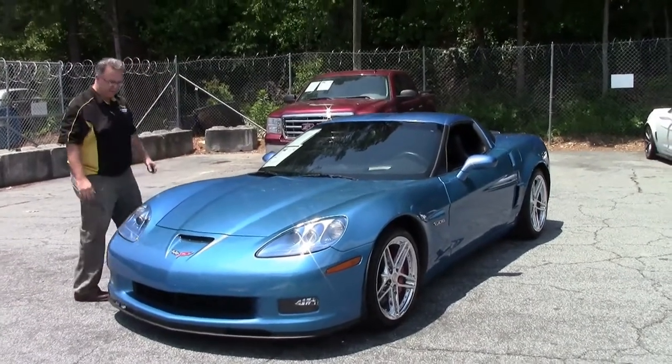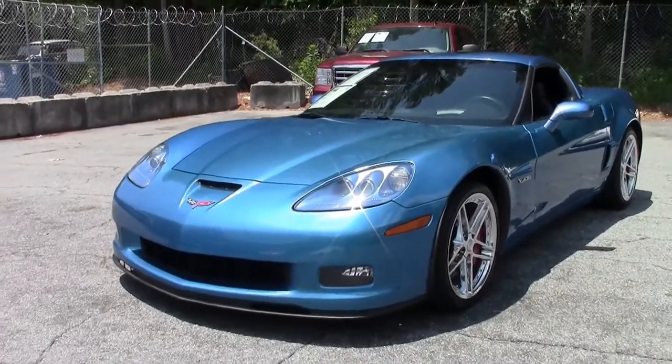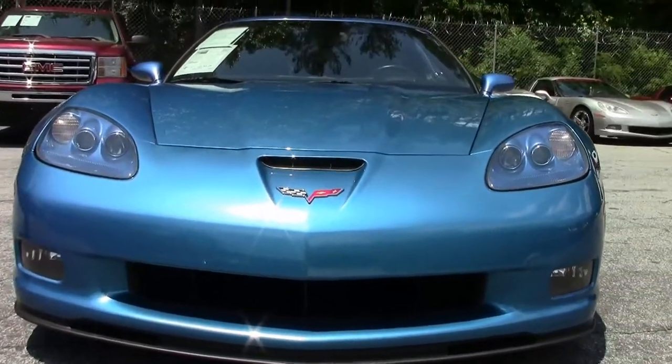2008 Jetstream Blue Z06. This is a rare color for this car. This car only has 26,000 miles on it. It does have some upgrades that have been done to it — we'll go over those in just a moment.